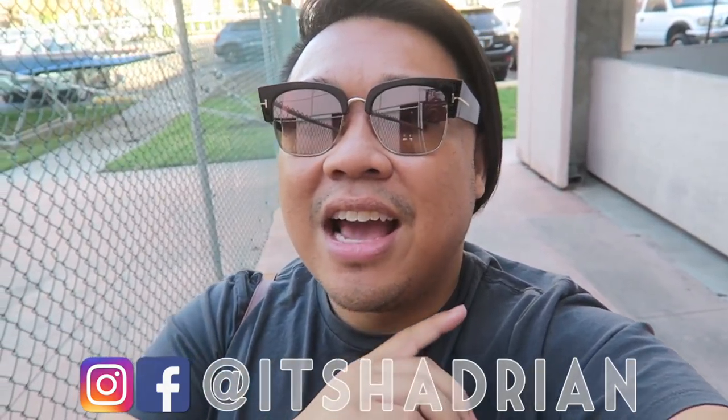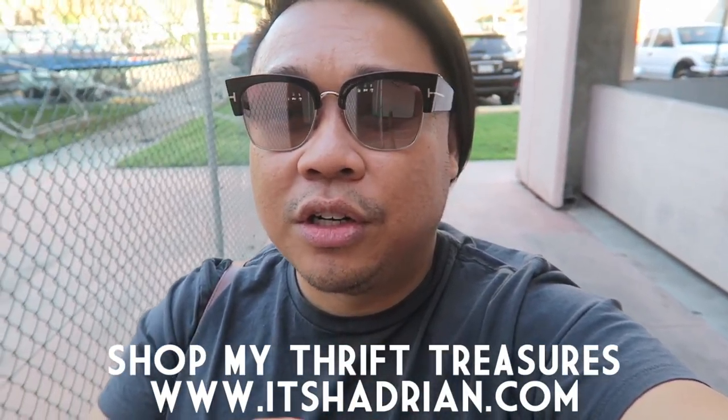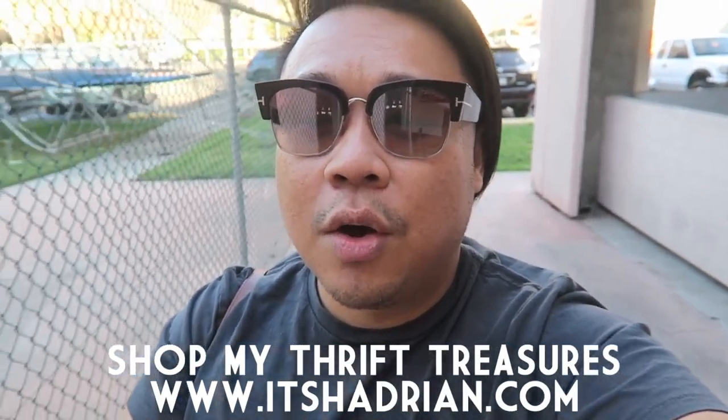It's Hadrian. Check out my shop at itshadrian.com to see what we have for sale from my thrifting adventures. But without further ado, let's go into the store and go see what they have. We're here at a Goodwill boutique, so I'm really excited. Let's go in.